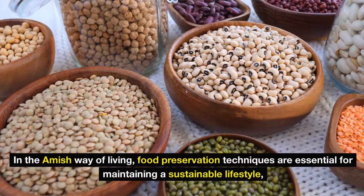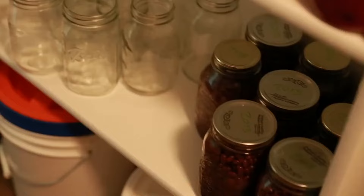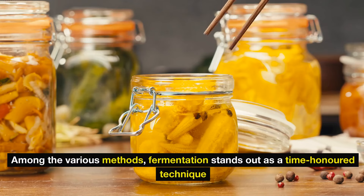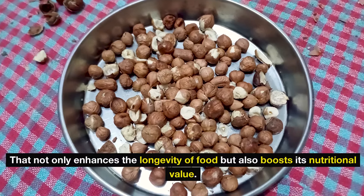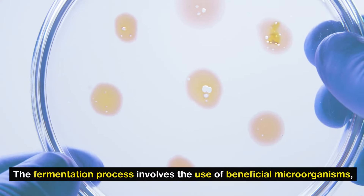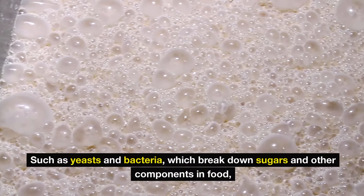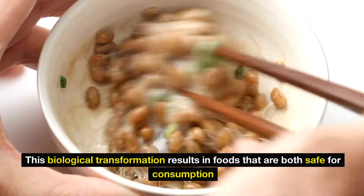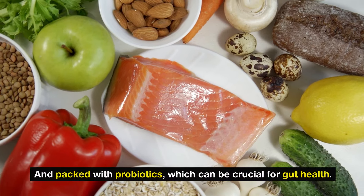Five: fermentation. In the Amish way of living, food preservation techniques are essential for maintaining a sustainable lifestyle, particularly in regions where access to modern refrigeration is limited. Among the various methods, fermentation stands out as a time-honored technique that not only enhances the longevity of food, but also boosts its nutritional value. The fermentation process involves the use of beneficial microorganisms, such as yeast and bacteria, which break down sugars and other components in food, creating a host of new compounds. This biological transformation results in foods that are both safe for consumption and packed with probiotics, which can be crucial for gut health.